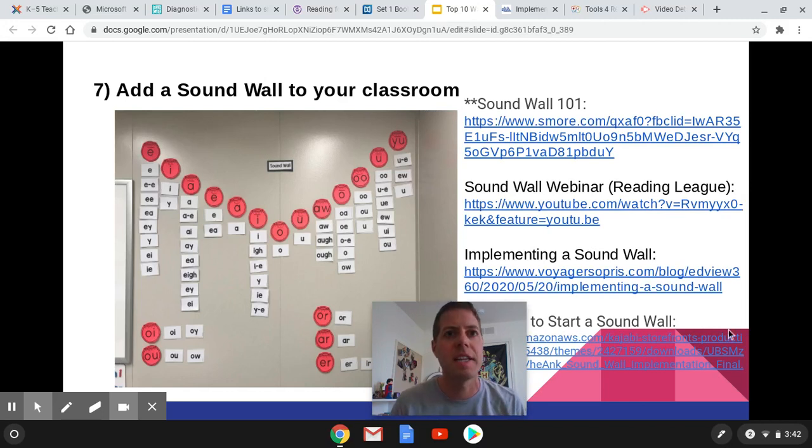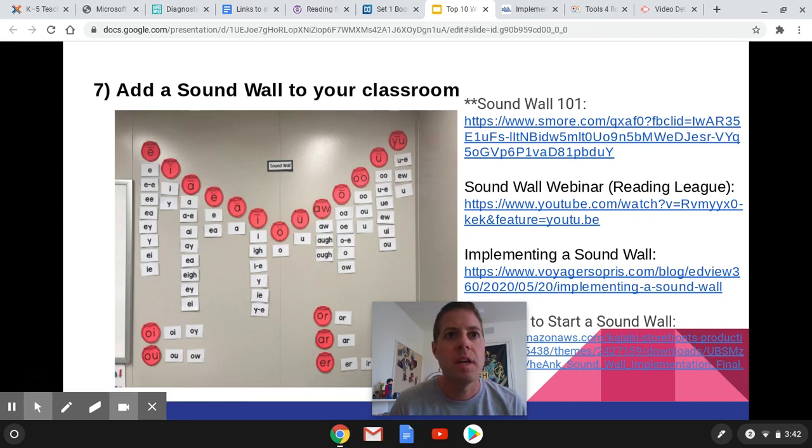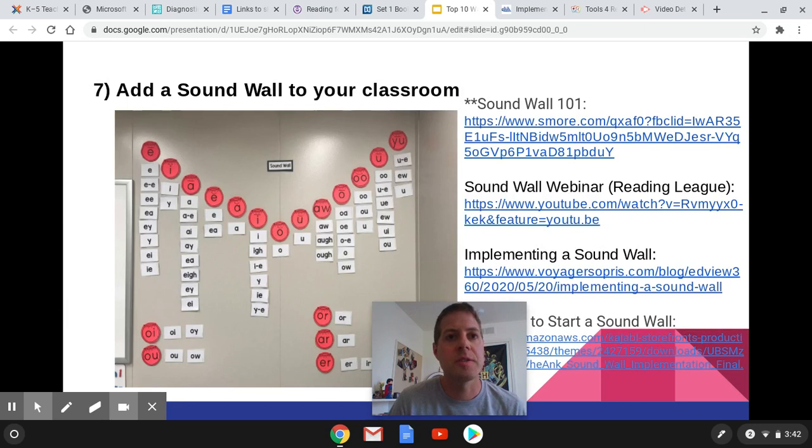Here is a picture of my vowel valley. There are a lot of different variations of this. Here's one with the lips. This one cost me $2 from Teachers Pay Teachers. There are a lot of different options that you can add — pictures of the mouth showing the lips and the articulation practice.